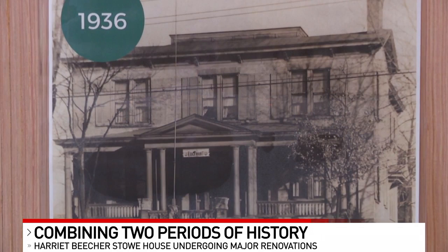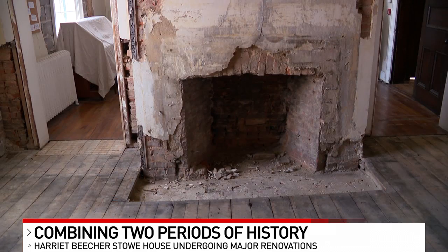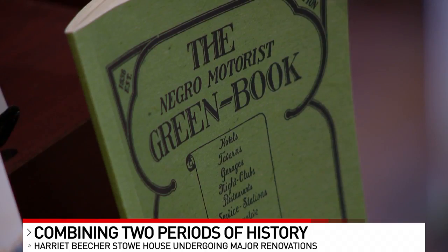Later on in the 1930s era, it became a boarding home and tavern, and the home was actually listed in the 1940s edition of the Green Book as a safe place for African Americans to go in Cincinnati — before the Civil Rights Movement, one of only a couple of places listed in the book at that time period.